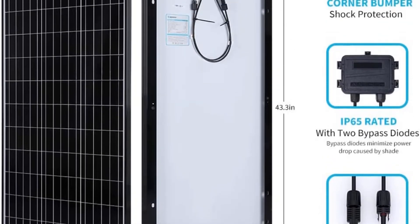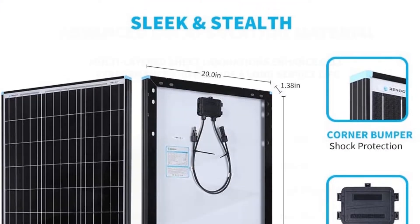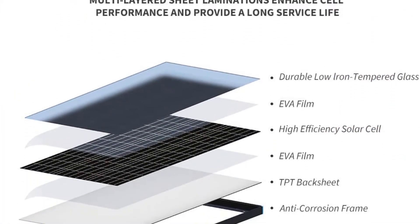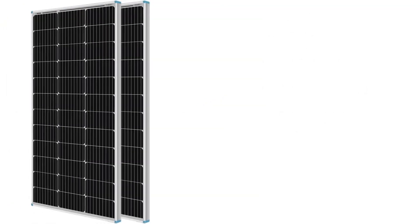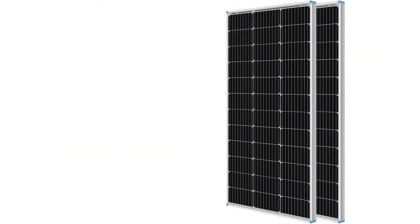It is also possible to use the solar panel as a backup to your conventional power sources at home. The solar panel has enough technologies that protect it against the elements, including light to moderate rain and environmental particles.